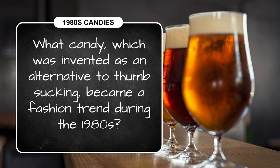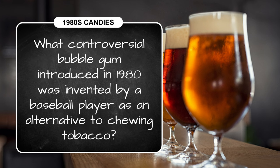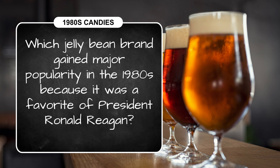Question three: what candy, which was invented as an alternative to thumb sucking, became a fashion trend during the 1980s? Question four: what controversial bubblegum introduced in 1980 was invented by a baseball player as an alternative to chewing tobacco? And finally, question five: which jelly bean brand gained major popularity in the 1980s because it was a favorite of President Ronald Reagan?